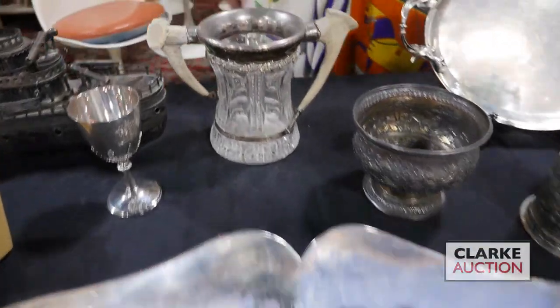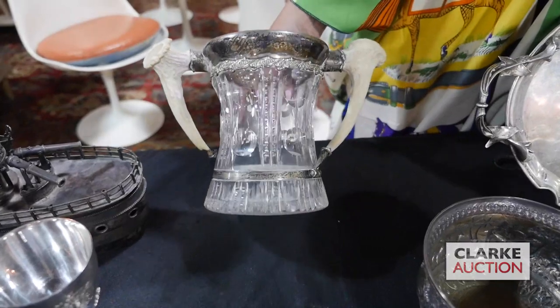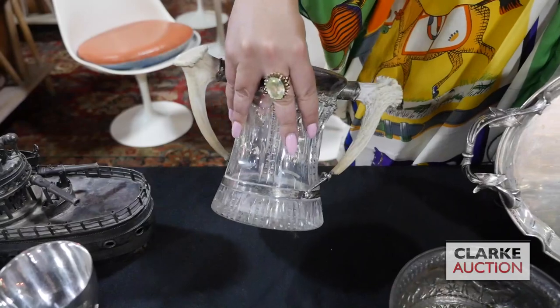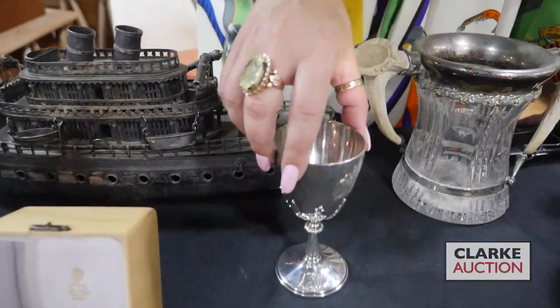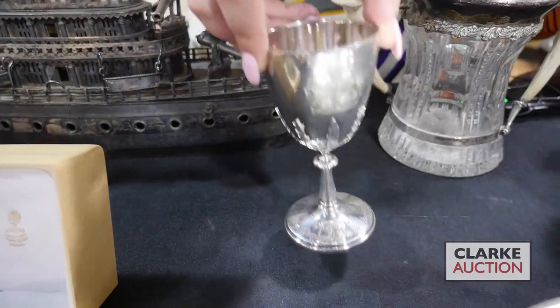From one of our Walk-In Wednesday appraisal days, we have this silver and horn mounted vase. The handles are nice. I love the design. This is estimated at three hundred to five hundred. We have this English silver commemorative goblet of the Queen's Jubilee. It is dated from 1977. Three to five hundred.